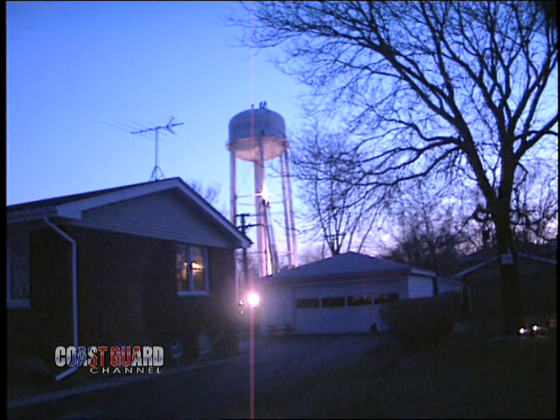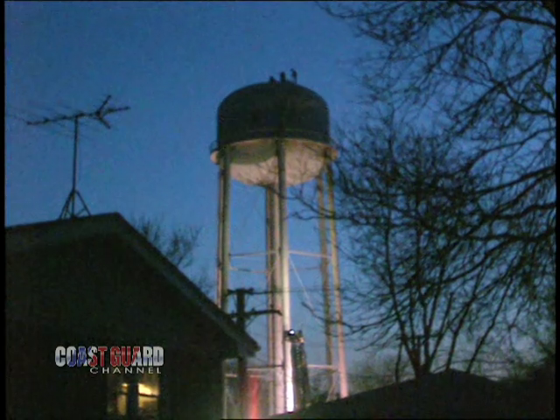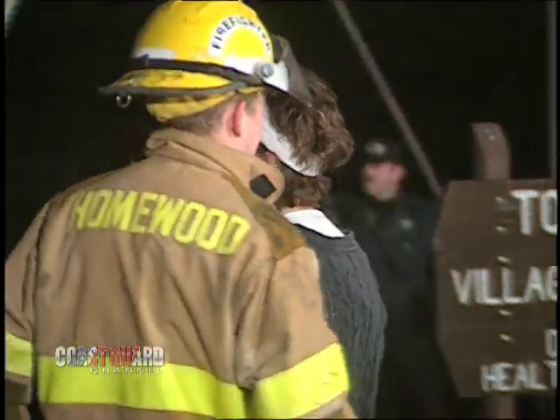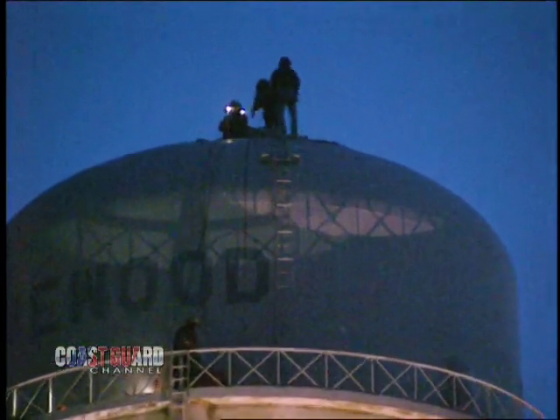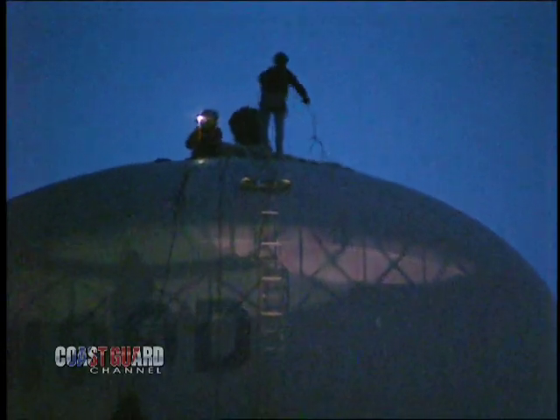Rescue to command — we got the patient out on top of the tower. Command acknowledged and relayed helicopter instructions: once the helicopter is up, coordinate directly with the helicopter. The helicopter requested only one person next to the patient. All rescue personnel confirmed they were tied in and secured. Helicopter 6531 turned final for the tower and confirmed they were ready to approach.